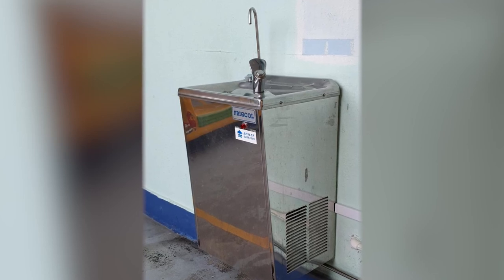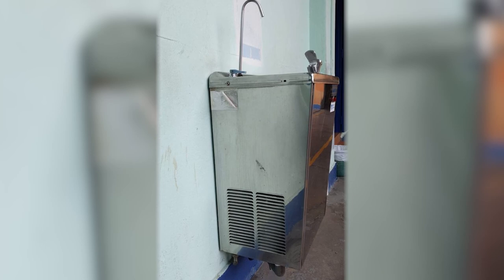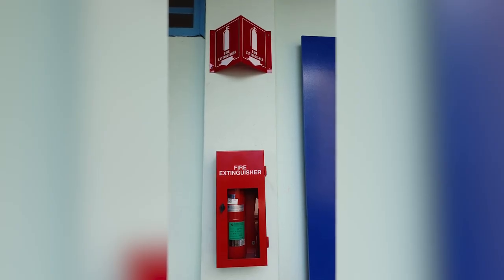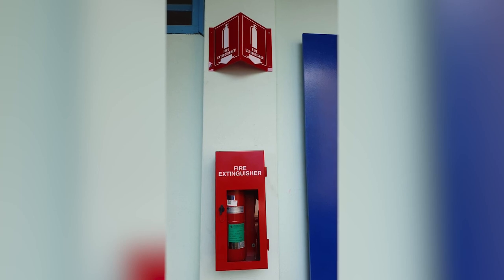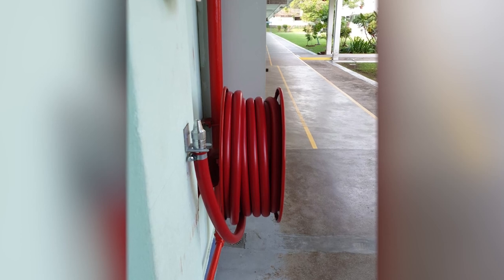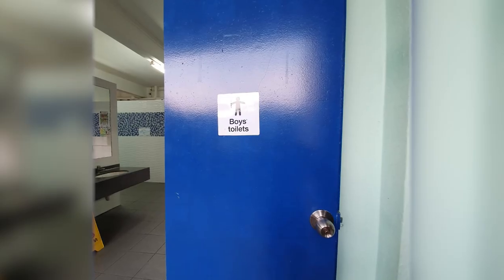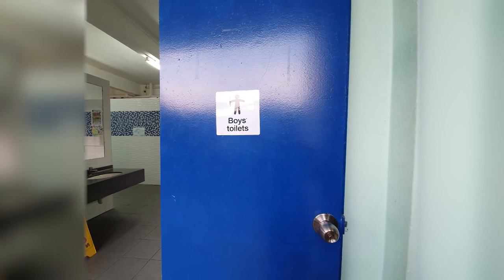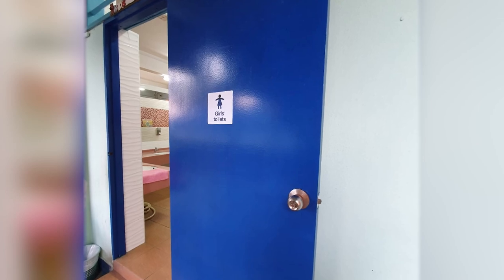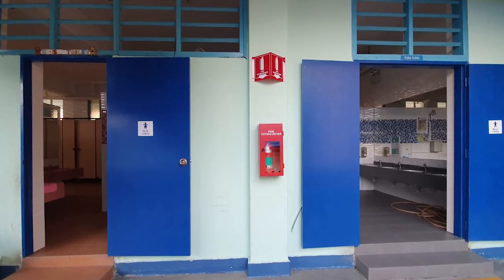Ensuring students' access to safe drinking water, the school has enough water coolers spread out all over the campus. School fire safety measures include fire extinguishing devices on each floor, fire exit signages, fire alarms, and biannually scheduled fire drills. There are adequate washroom facilities that are well lit, properly ventilated, and have hand wash amenities, with separate washrooms for girls, boys, and staff.